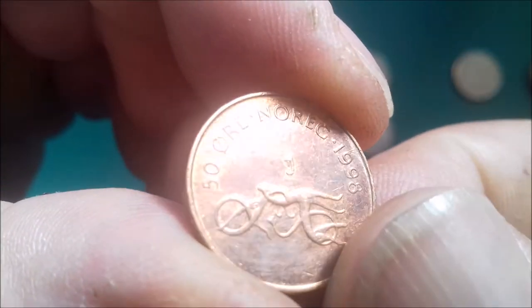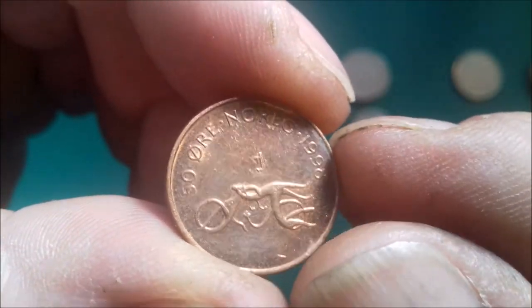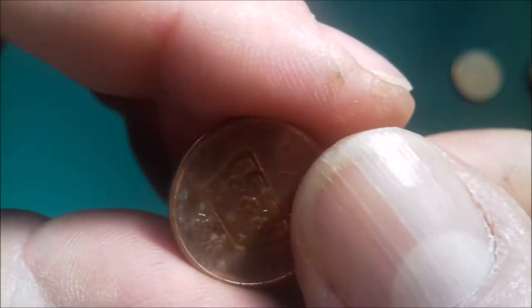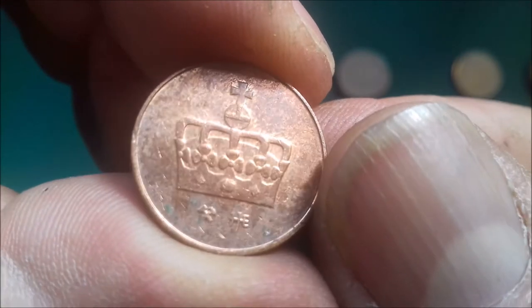50 ore — another 50 ore with the motorcycling octopus. Perhaps it's a squid; who knows, I'll have to look that up and find out later. And 5 ore.